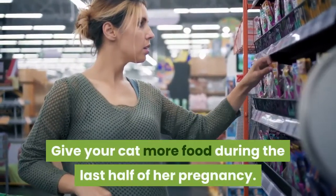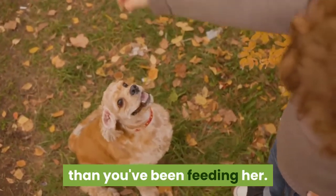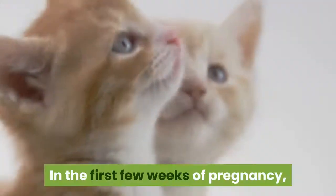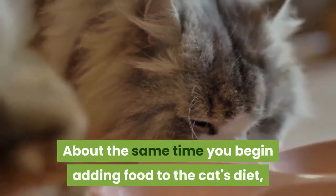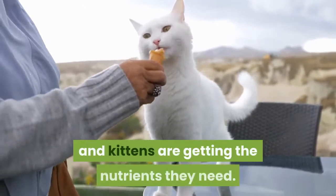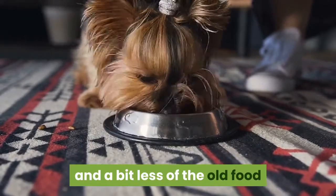Give your cat more food during the last half of her pregnancy. When you reach about the fourth week of pregnancy, start adding a little more food to your cat's diet. Within a week or two, you want to reach a diet of 50% more than you'd been feeding her. Don't start giving excess food early in the pregnancy, as that will make the cat gain weight. In the first few weeks of pregnancy, the kittens will get all the nutrients they need from the mother's regular diet. Switch to a food made for kittens over several weeks. About the same time you begin adding food to the cat's diet, start switching her over to a cat food formulated for kittens. That will ensure both the mother and kittens are getting the nutrients they need. To switch her over slowly, replace a little of her food the first day with the new food. Each day, add a bit more of the new food and a bit less of the old food until you've gotten her completely switched over. You can do this over two weeks or so.